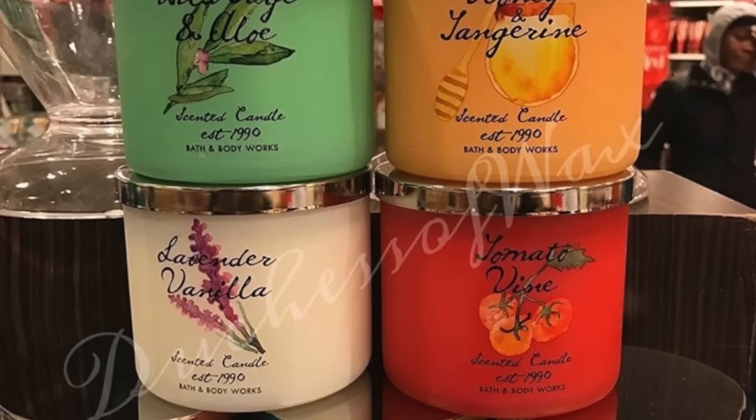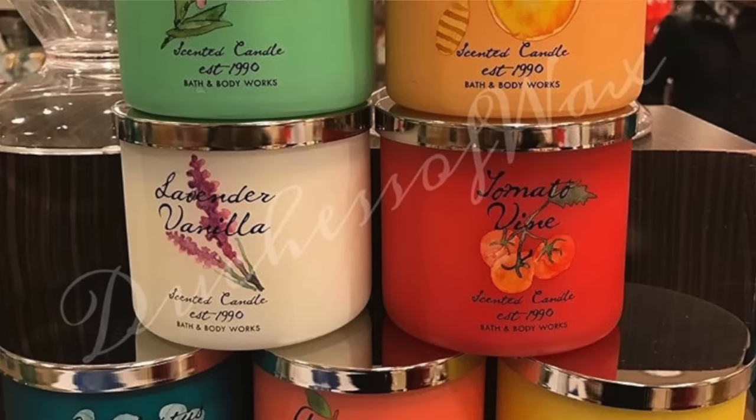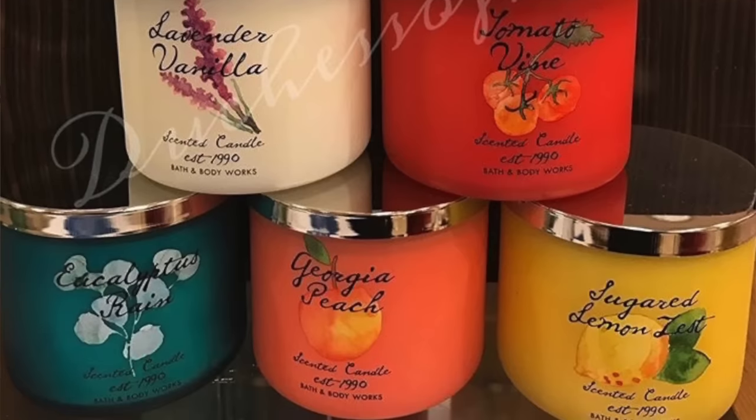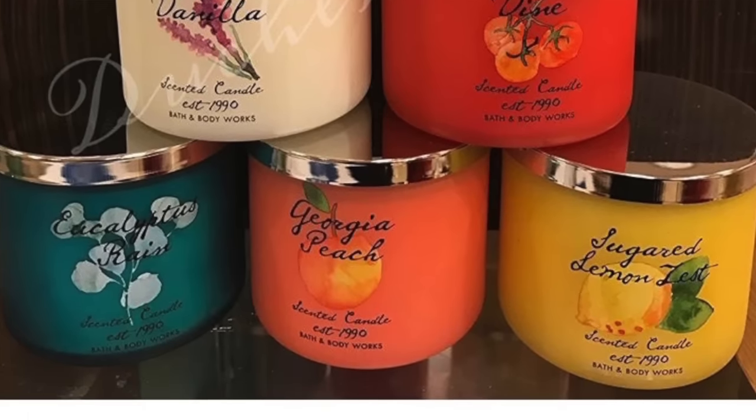The next collection is sort of like a 90s throwback collection, resembling how Bath and Body Works products looked in the 90s. The scents are Tomato Vine, Georgia Peach, Honey Tangerine, Sugar Lemon Zest — which is basically Lemon Jello — Wild Sage and Aloe, White Gardenia, Praline Pecan — which is Praline Pecan Cobbler — Eucalyptus Rain, and Lavender Vanilla. All of these have been spotted in regular Bath and Body Works non-test stores, so all of those passed.